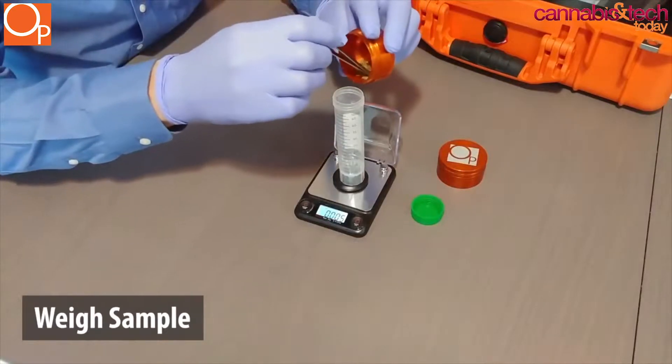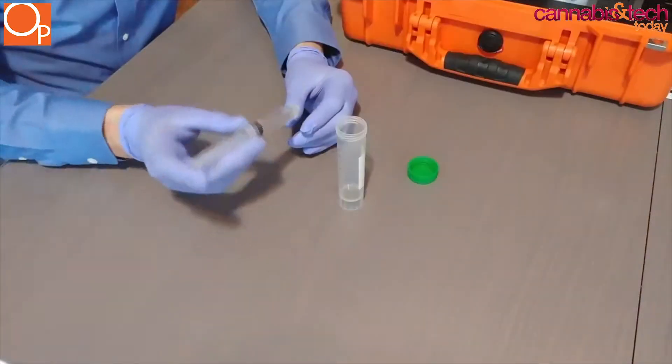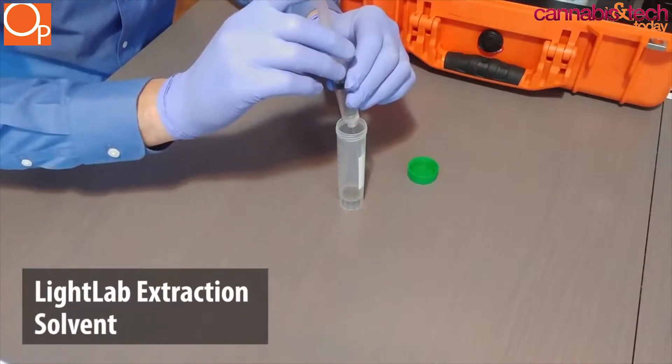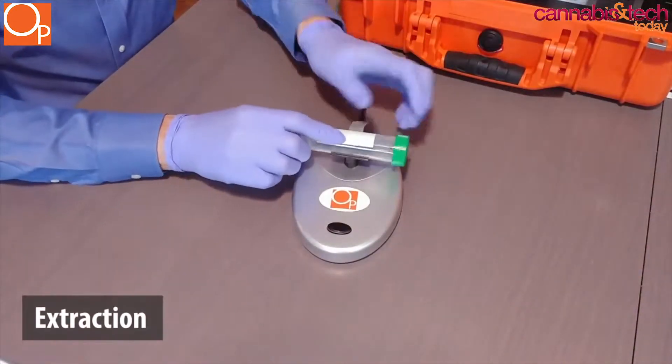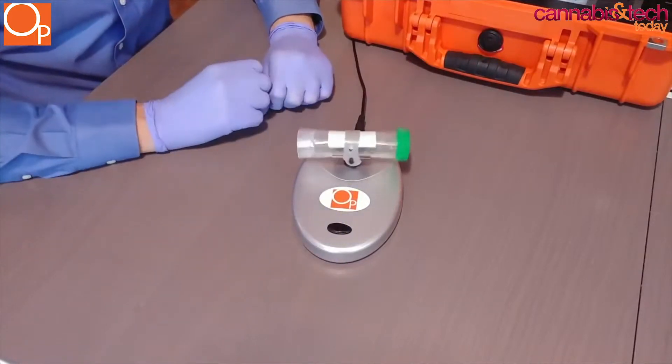Our device is used by growers as well as some other people, but in growing in particular it's used to measure both THC levels and CBD levels to make sure you're getting the maximum amount, as well as measure some of the minor cannabinoids that are indicators of what the timing is on the harvest. So it's a great tool for growers.